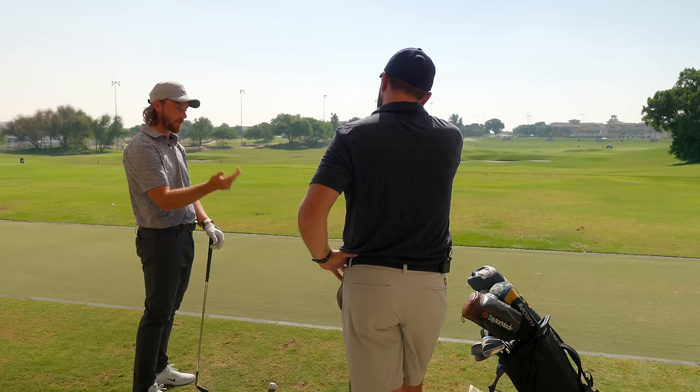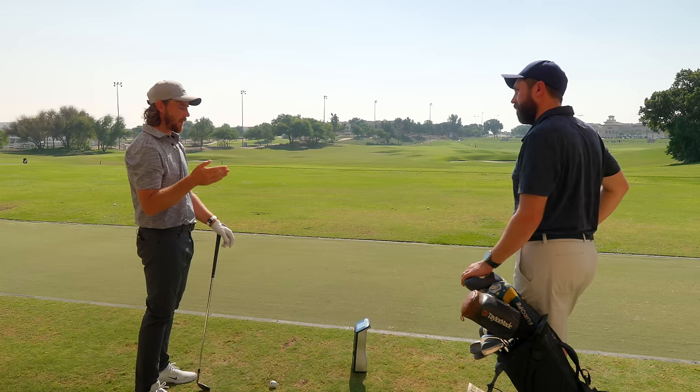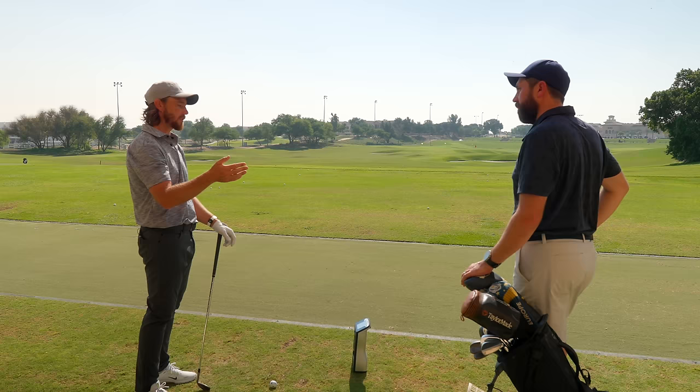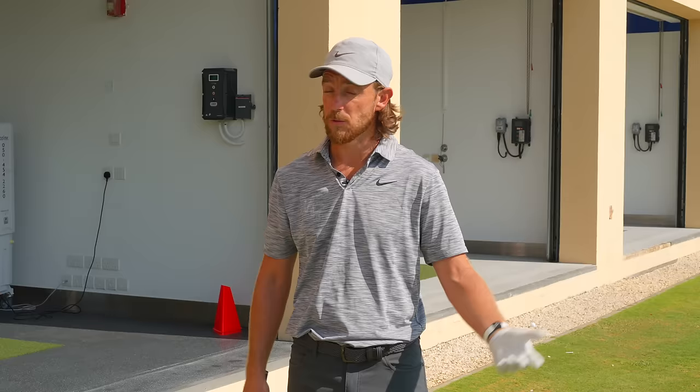With four wedges, he ran driver, three wood, five wood, four iron. Around 2017-2018, courses got slightly longer and he found himself in no man's land between 230-250 yards too often with no good option. So he removed a wedge and added a long club. He speculates if 15 clubs were allowed, he'd fill the gap between 52 and 60.